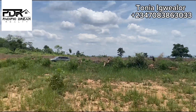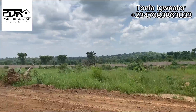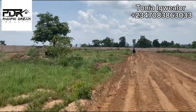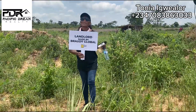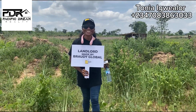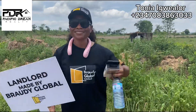My name is Tonia from Pacific Dream Realty, and I bring you real estate investment updates and available real estate investment opportunities in town that will help you make an informed decision whenever you're making your real estate investment decision, be it here in Enugu, Imo, Anambra, Lagos, Abuja, Delta State, Ogun, and Oyo State. So if you need any property in any of these locations, do reach out to me to help you get started. Thank you for watching and see you in my next video. Bye.